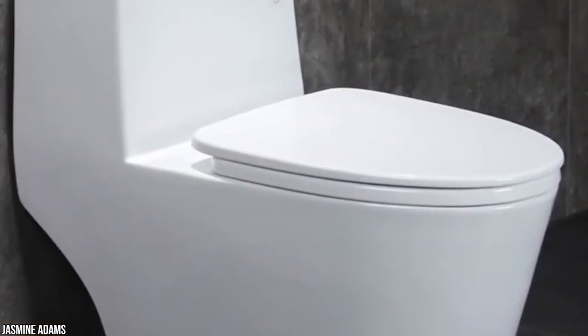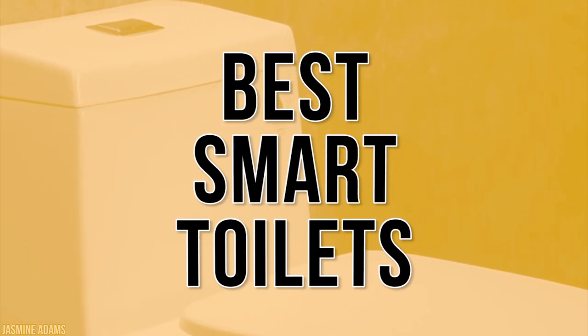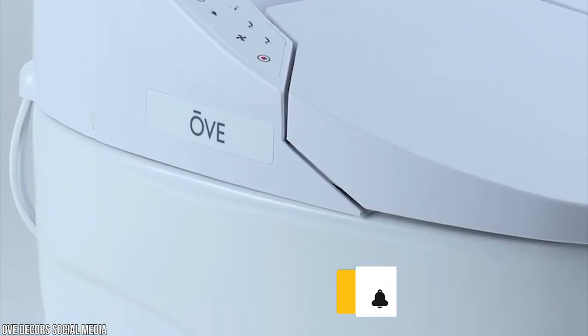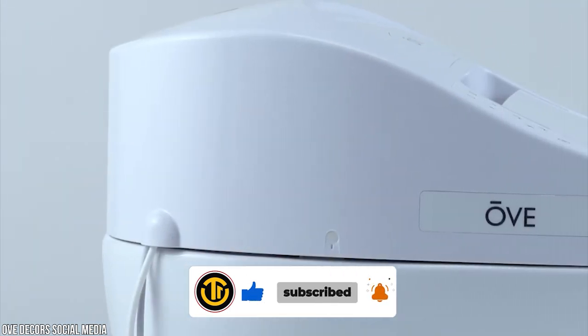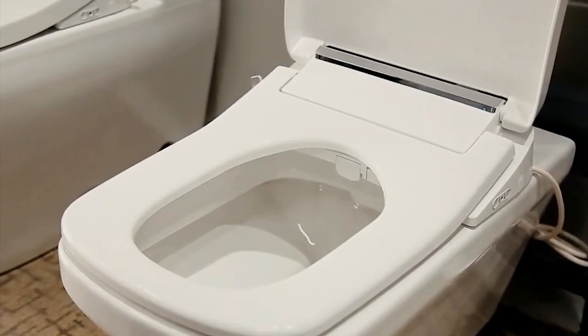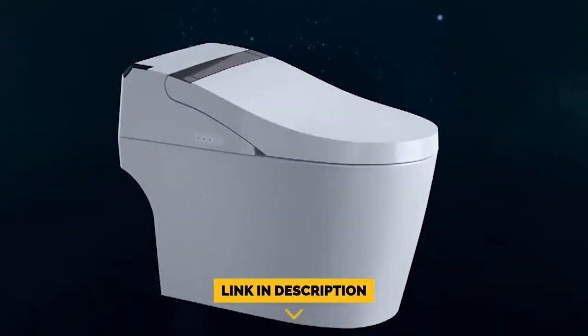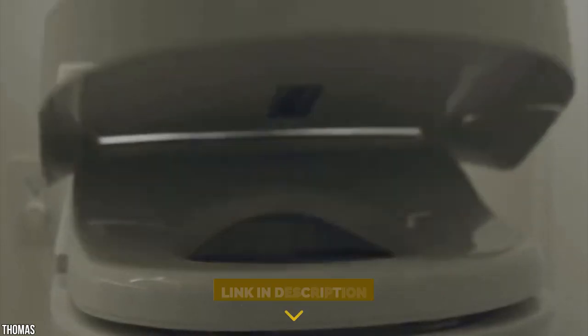Stay with us until the end because you don't want to miss our number one pick as we count down the five best smart toilets in 2021. Be sure to like the video and subscribe to the channel for more informational list-related content. Don't forget to ring the bell so you don't miss any new lists, and you can find a link to all the options in the description below.